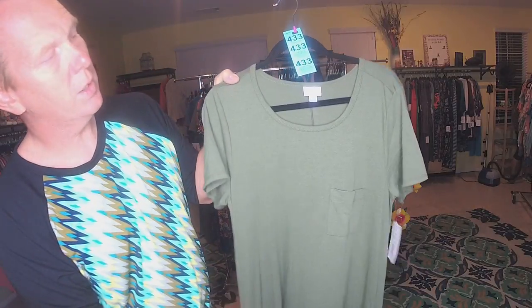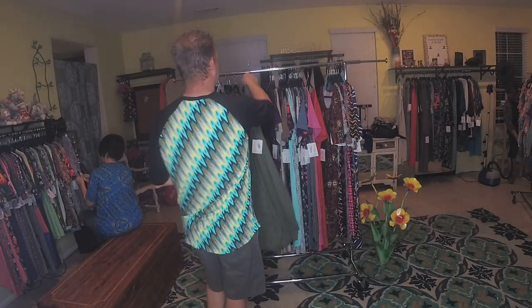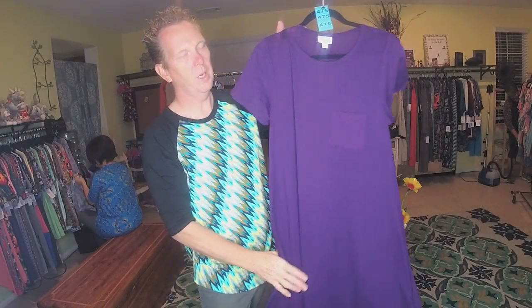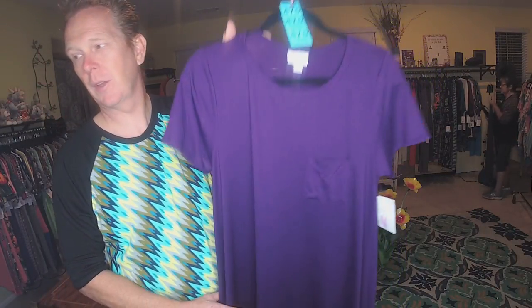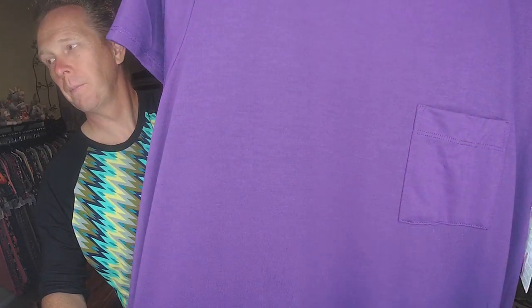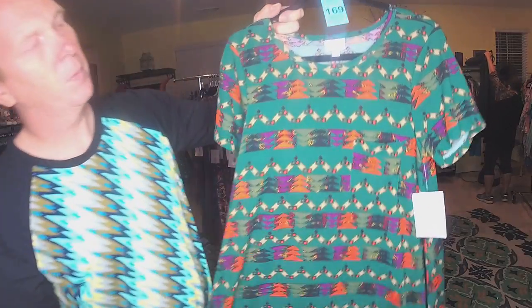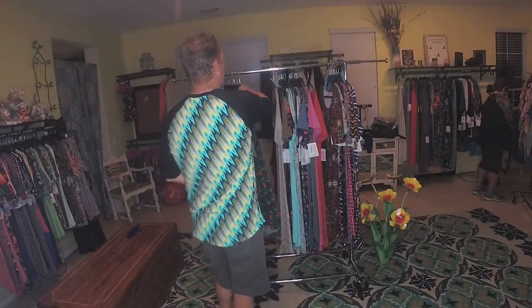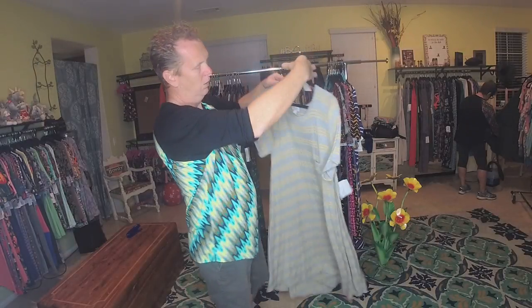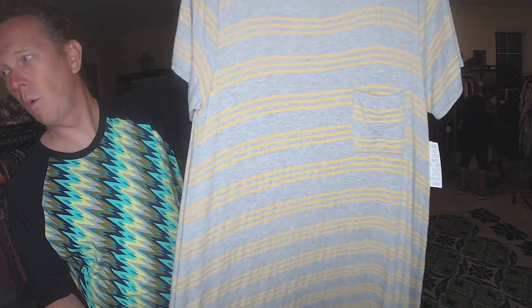Medium green, 433. Medium purple, 475. Medium with a green background, 169. Gray with yellow stripes, 170.